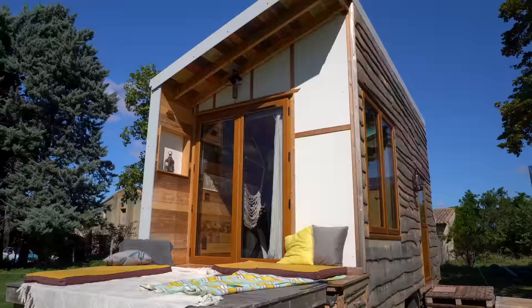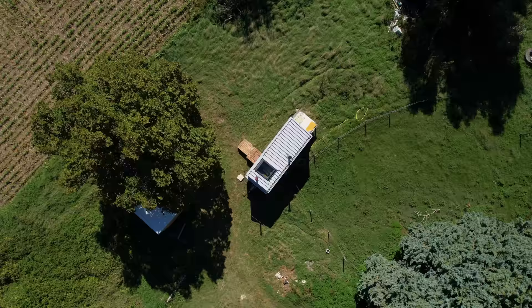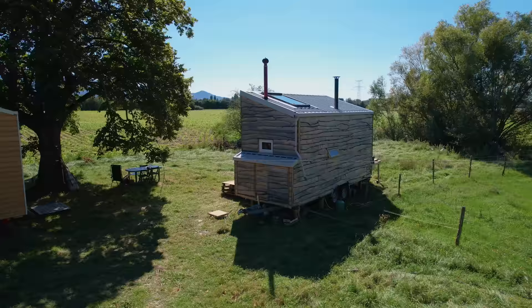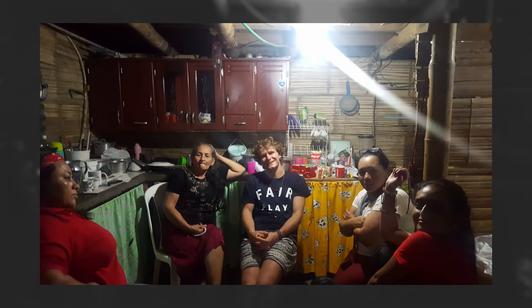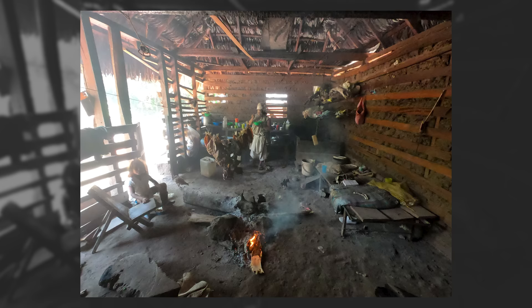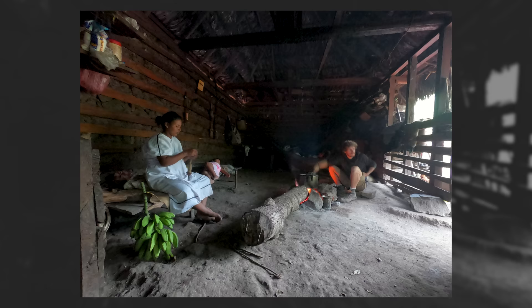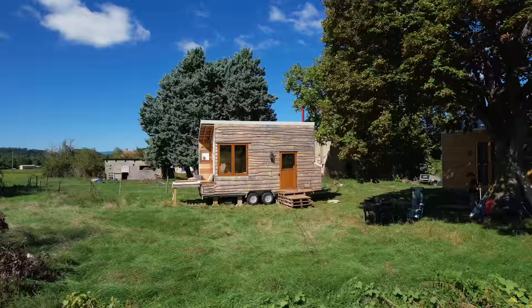Why did I choose to build and live in a tiny house? To begin, I studied architecture design and I was not in agreement with the conventional way of building and the philosophy of thinking in that universe. I wanted to change the rules and build with more sustainability and respect. But at the end of my studies it was a very difficult moment of my life, and I decided to travel to Colombia. I lived in a very little, very poor neighborhood and with indigenous people in the mountain — in very little homes with a lot of people — but I was so much more happy than in France in new buildings.